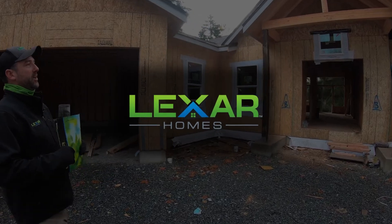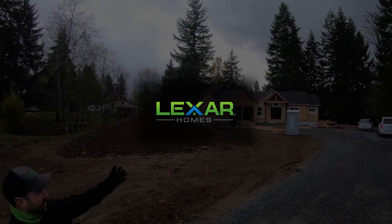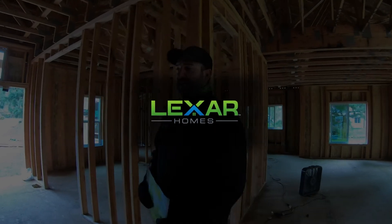In this episode of Made In, the team at Lexar Homes in Washington State give an inside look at the way they're building homes differently in today's construction industry.